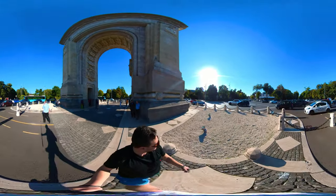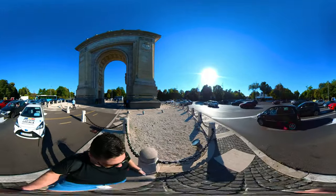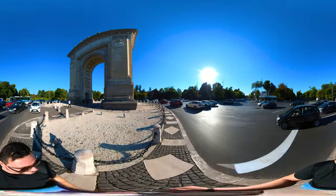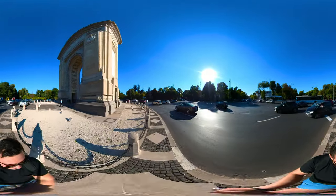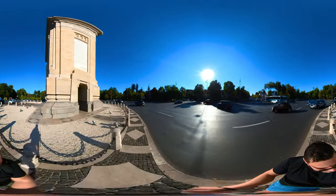If you're in Bucharest, make sure you pay the arch a visit, and if you want to try out the view from the top, make sure you visit during the weekends. The nearest subway station is at Aviatorilor Square, and then you'll just have to take a quick walk to reach it. You can also visit the Village Museum and King Michael the First Park, which are in the vicinity and visible from the top view.